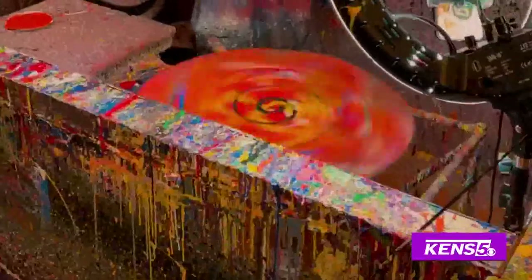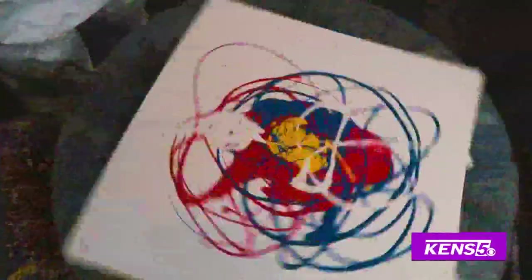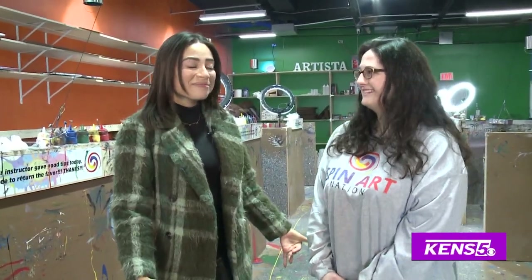Spin Art Nation is perfect for everybody — super fun, family friendly, everyone is welcome here to come and make a masterpiece. We have glitter, we have extra colors, and you can use all of your favorite colors to make anything you want. Everything is able to be hung on your wall. We're in the spin room right now, but before I get started I think I need to change. Absolutely, let's do it.